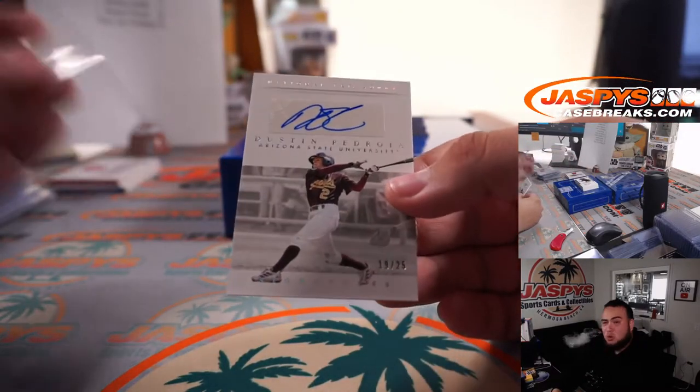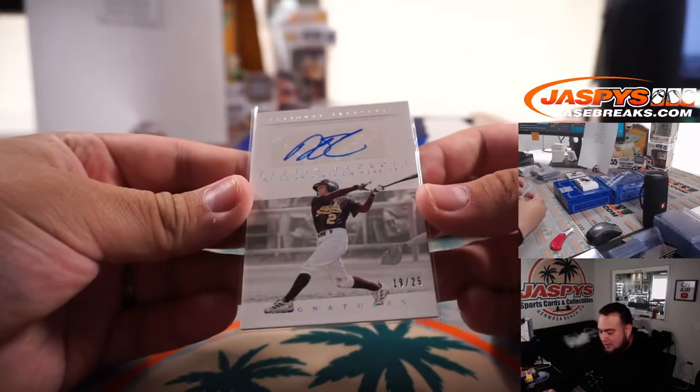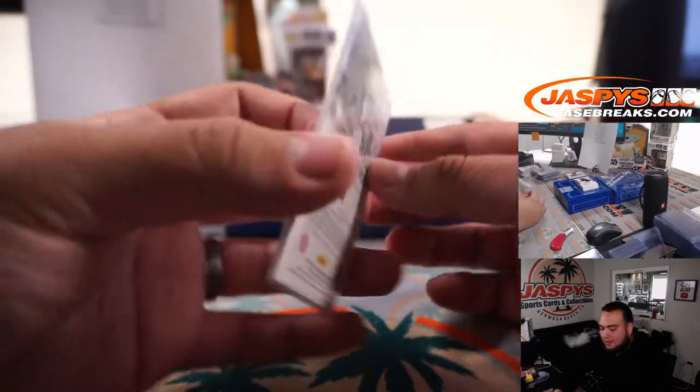How about a little Dustin Pedroia? Dustin Pedroia in here too — 19 out of 25. Spot nine.